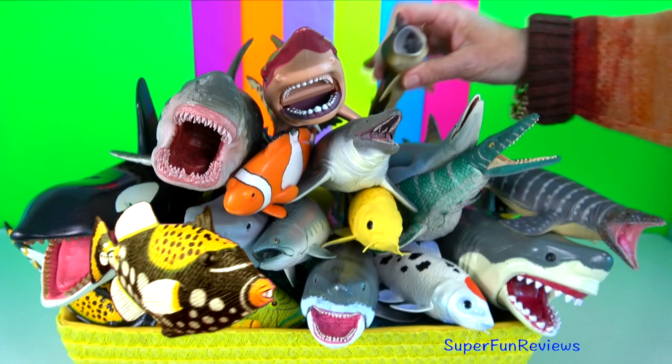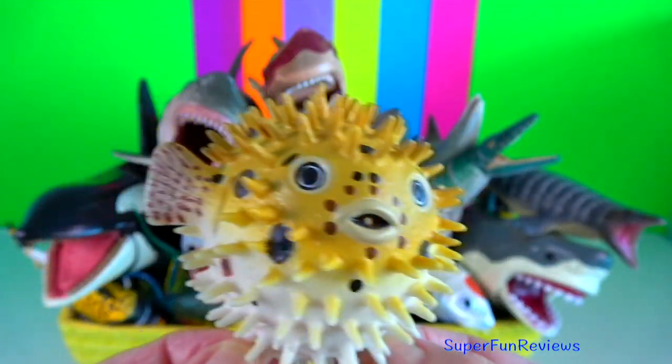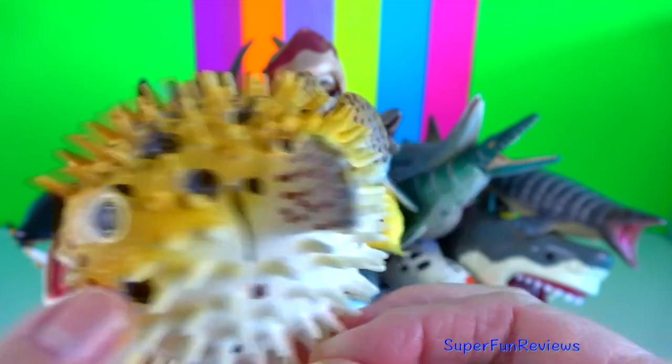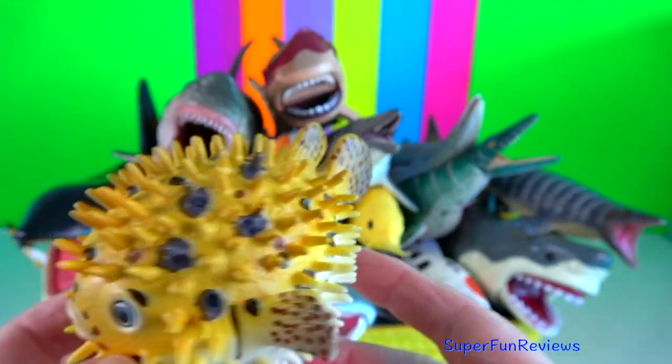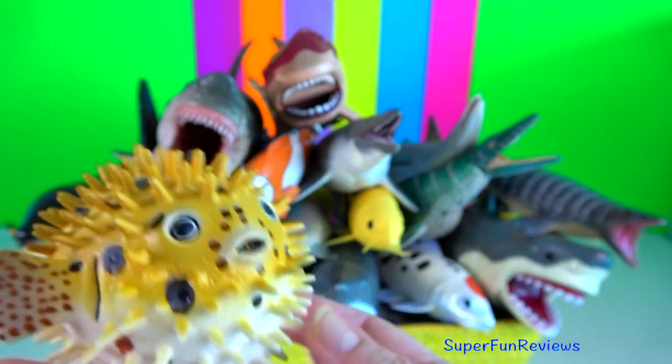Their beak is made of keratin. Puffer fish can be fatal to both humans and dogs. The fish doesn't have to be eaten — even just chewing or licking can lead to a serious case of poisoning.